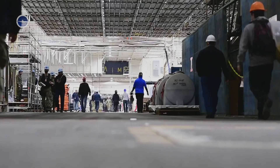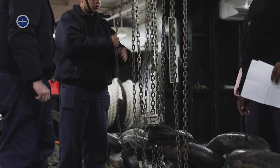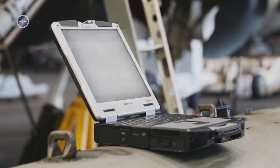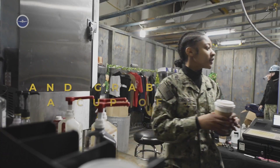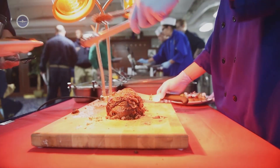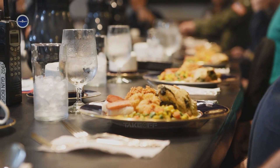Below deck, engineers monitor the propulsion systems, electricians maintain the power grids, and IT specialists keep the ship's communications secure. Meals are quick but essential. The galley serves thousands of plates a day, running around the clock to match every shift rotation. The menu is designed to keep energy high, from hearty breakfasts before dawn to midnight snacks for those working the graveyard shift.